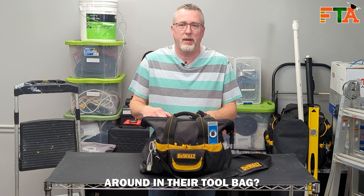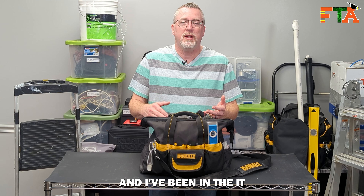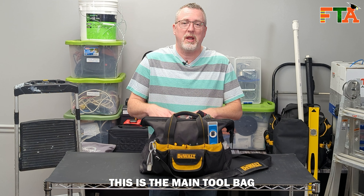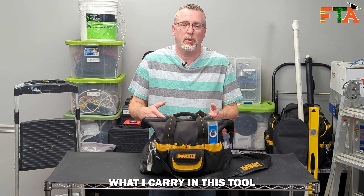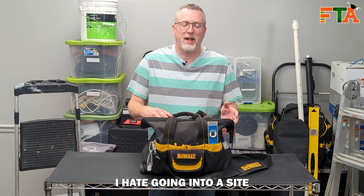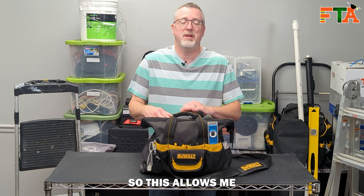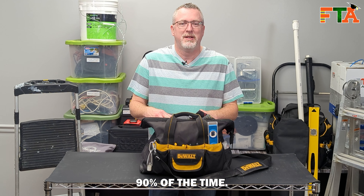Have you ever wondered what a data tech carries around in their tool bag? My name is Michael and I own FieldTech Academy. I've been in the IT data field tech industry for 25 years. This is the main tool bag that I carry with me into almost every site. What I carry in this tool bag I have found are the main things that I need 90% of the time. I hate going into a site and going back and forth to the van to get more and more things, so this allows me to get into a site and get the job done 90% of the time. Let's get into it.